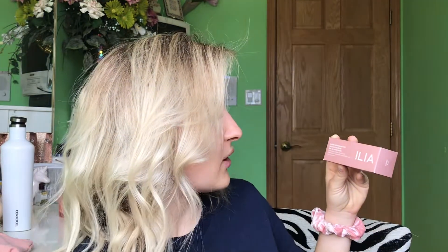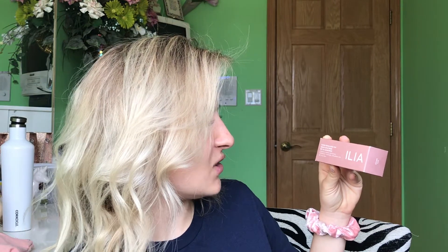Good morning ladies and gentlemen, my name is Monia. Welcome to my channel if it's your first time, and welcome back if you've subscribed — you're near and dear to my heart. Today we're going to be doing a first impression and wear test on the ILIA Super Serum Skin Broad Spectrum SPF 40 sunscreen.